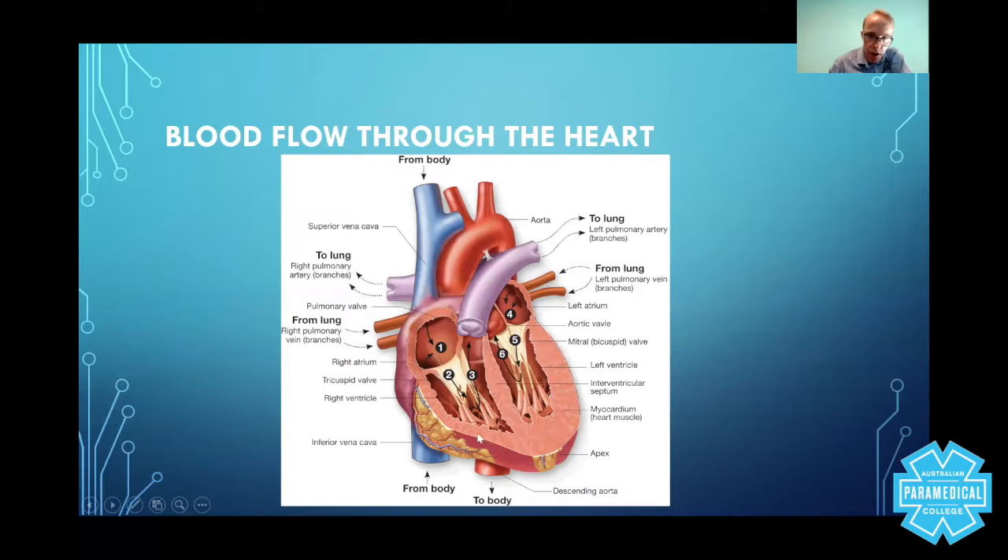The left ventricle wall is thicker because it has to do more work compared to the right side. When the right ventricle contracts, it pushes blood into the pulmonary system and into the lungs — right pulmonary artery, left pulmonary artery. Eventually it becomes oxygenated and goes from the lungs into the left pulmonary vein, into the left atrium, and through into the left ventricle, which then pushes it up through the aorta and around the rest of the body. For some of you this may be the first time you've seen that, but it serves as a gentle reminder.